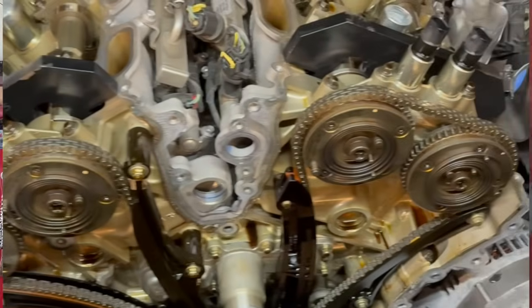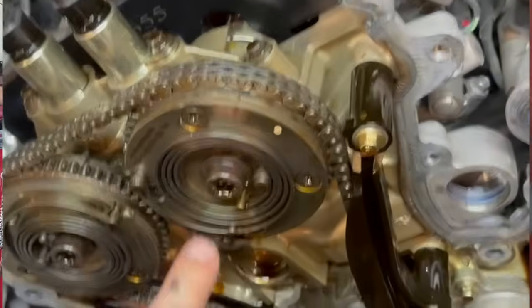Cam phasers are right at the top of the list of the most common repairs we do here at Flying Wrenches. The only thing that takes the cake more than the 3.5 cam phasers right now is the 10R80 transmissions — cam phasers are definitely running a close second. I do not see these slowing down for several years. There were hundreds of thousands of these engines produced and a lot of them still to this day have not had the updated cam phasers installed.